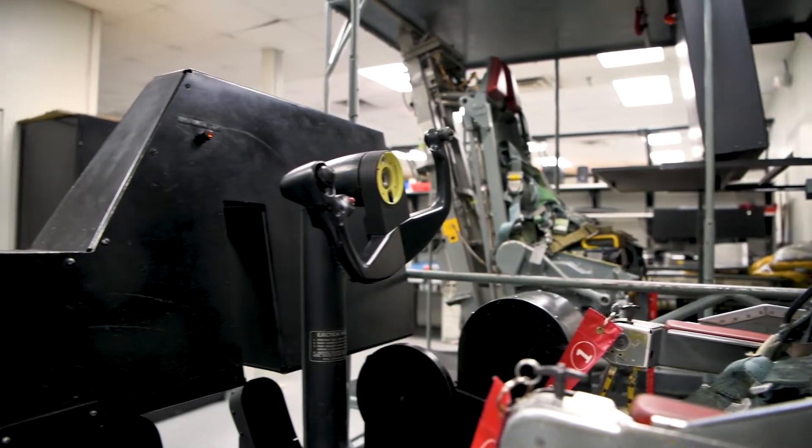Our mission at the 502nd Trainer Development Squadron is to design, develop, manufacture, and maintain training devices for the Air Force and other DOD entities.